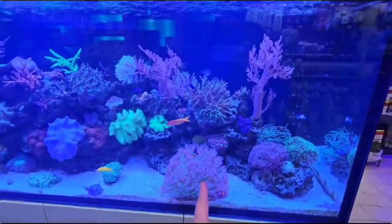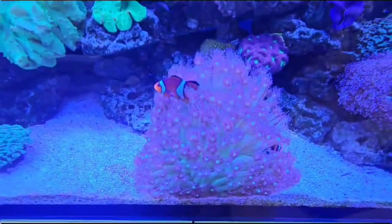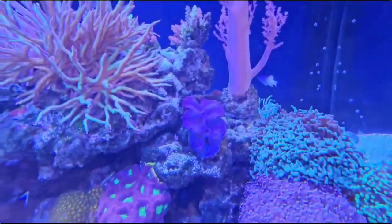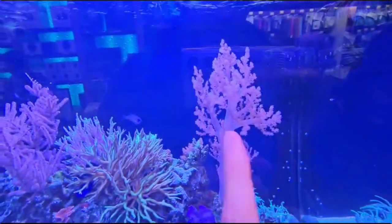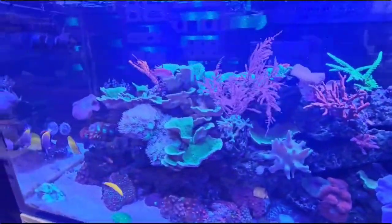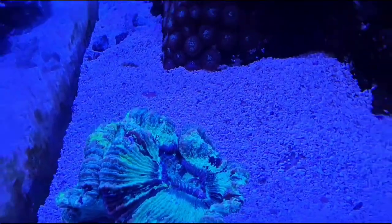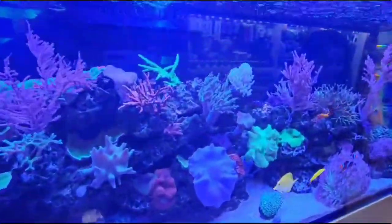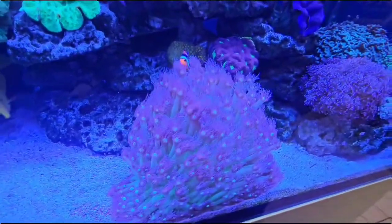As you can see, these are all corals — they're all alive. This is a clam. Check out how beautiful this Kenya tree coral is. And here are the clownfish in the anemone!